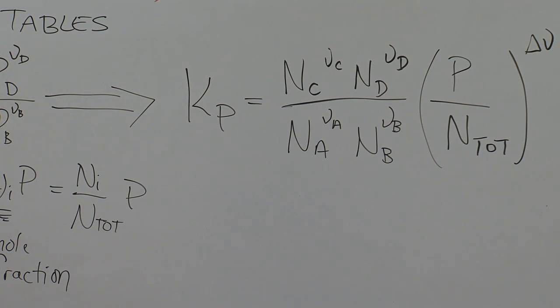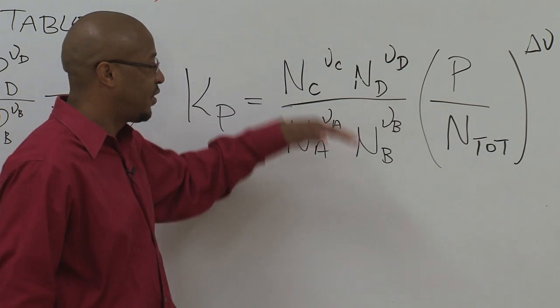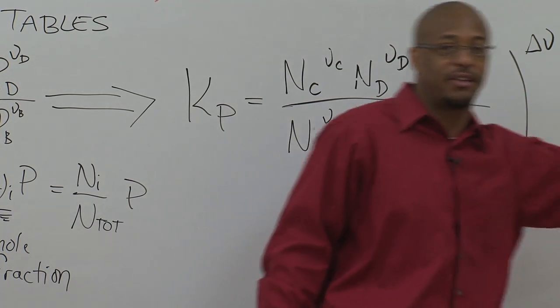The easy way to remember how everything goes is that it's always products over reactants. Associate Professor of Mechanical Engineering, Dr. Marcus Ashford, is a very busy professor.